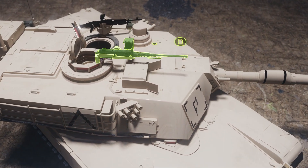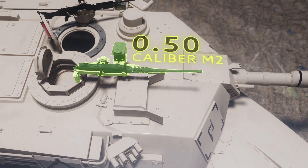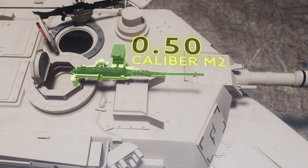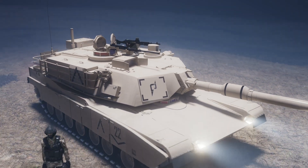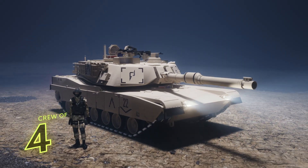Additionally, it is equipped with a .50 calibre M2 machine gun for anti-aircraft and anti-infantry purposes. The tank is operated by a crew of four, including a commander, a gunner, a loader and a driver.